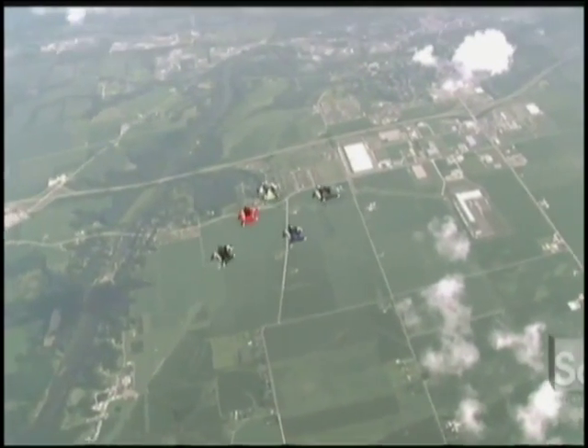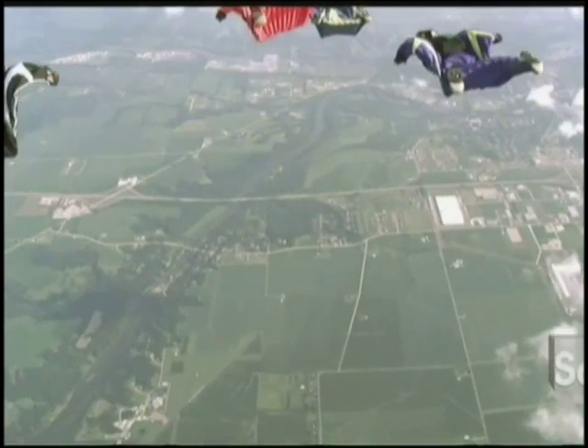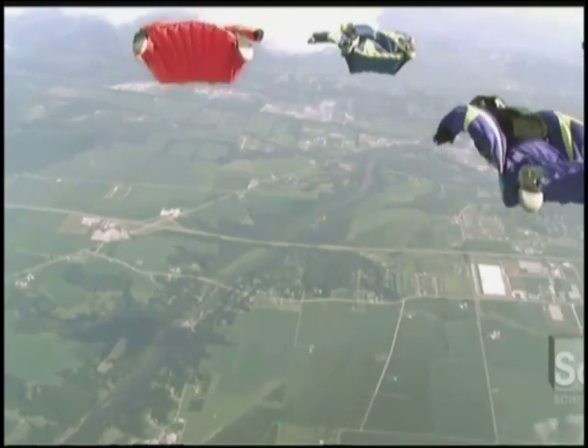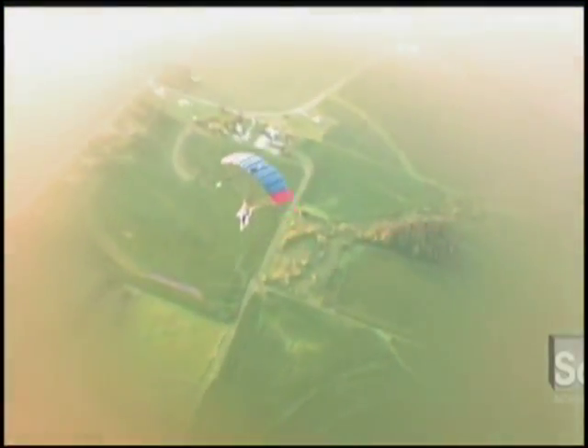Once the fall begins, Tony's special wingsuit design makes the most of the lift created by the uprushing air. Like the wings of a seabird that sails enormous distances, the new wingsuit design greatly extends the length of the flight by slowing the vertical drop while maintaining a horizontal speed of 120 miles per hour. While a normal skydiver deploys their chute at about 2,500 feet, the wingsuit flyer releases it at about 1,000 feet.